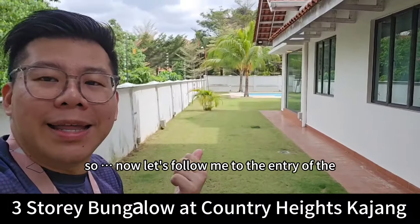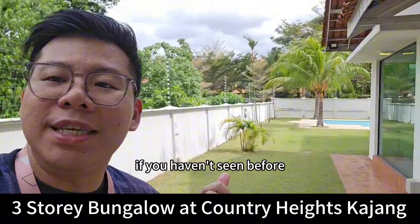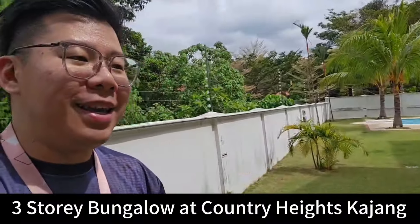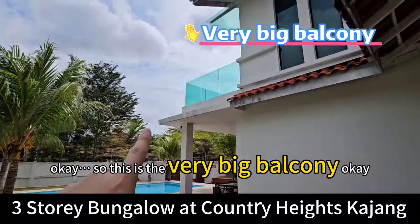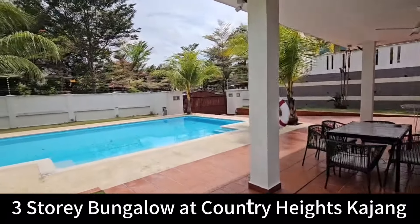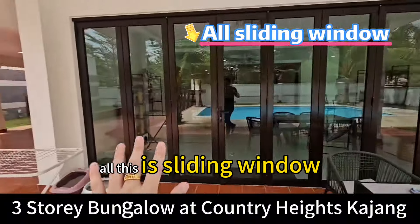Now let's follow me to the entry of the house. If you haven't seen my Country Heights surrounding video before, please follow my videos and subscribe. So this is the very big balcony, facing open playground. It's very windy right now — all these are sliding windows.